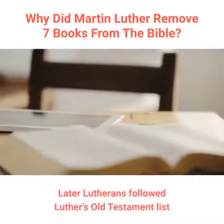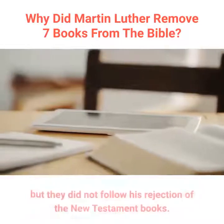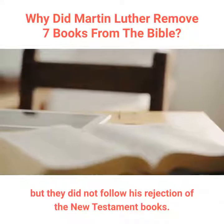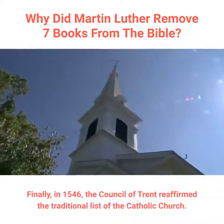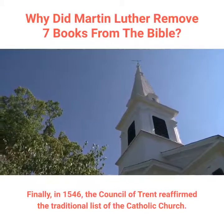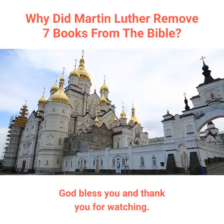Later Lutherans followed Luther's Old Testament list and rejected the Deuterocanonical books, but they did not follow his rejection of the New Testament books. Finally, in 1546, the Council of Trent reaffirmed the traditional list of the Catholic Church. God bless you and thank you for watching.